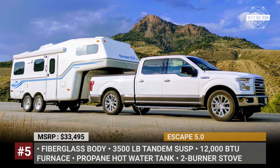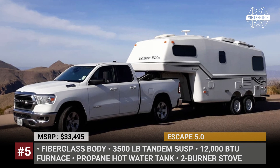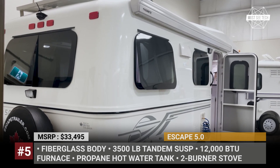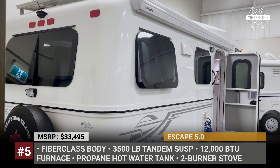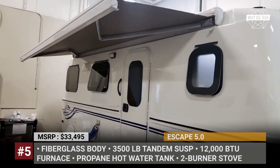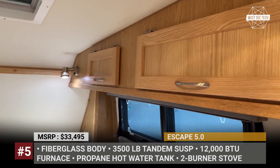Escape 5.0. With a dry weight of 3,910 pounds and a length of 21 feet and 2 inches, the Escape 5.0 was designed to be towed by most midsize trucks. The model comes equipped with a tandem axle suspension, gets an aerodynamic one-piece fiberglass body and rides on four steel wheels wrapped in 15-inch tires.